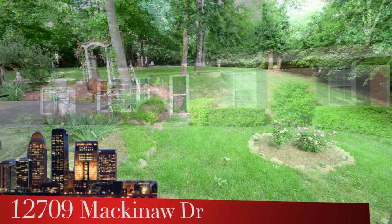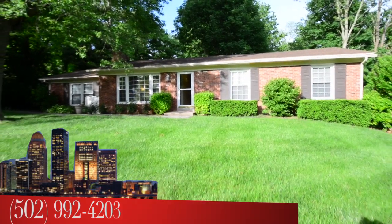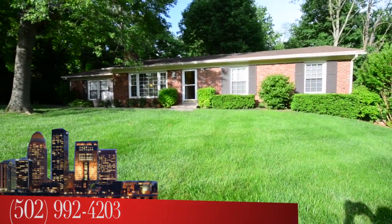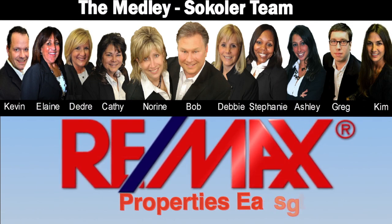To see 12709 Mackinac Drive, call the Medley-Sikoler team at area code 502-992-4203. I'm Bob Sikoler of the Medley-Sikoler team, Remax Properties East.